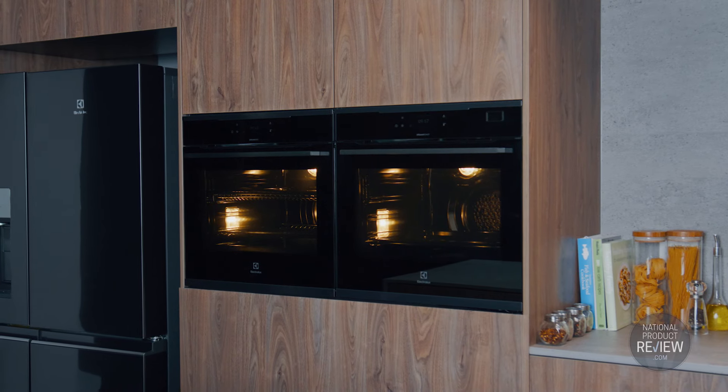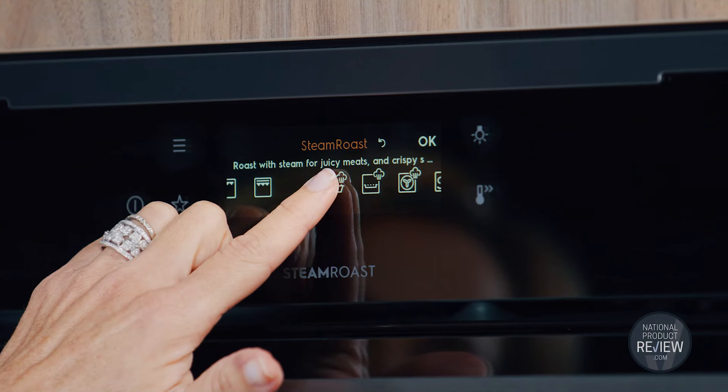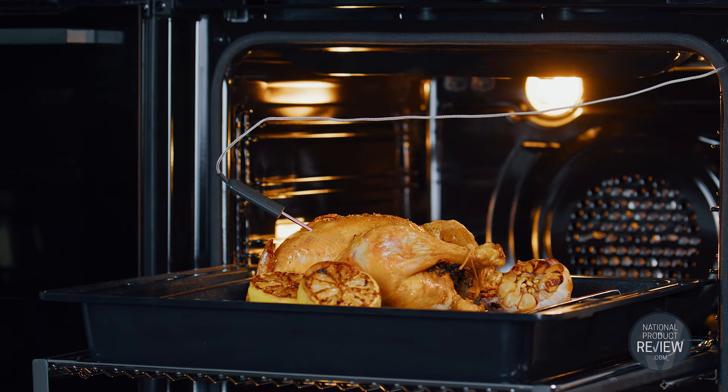For the perfect roast you need a proven partnership. Steam and conventional heat combine beautifully in the steam roast function of Electrolux's Ultimate Taste 900 Pyrolytic Electric Oven. Steam conducts heat quicker than air, preserving nutrients and flavour for crisp on the outside, succulent on the inside results.